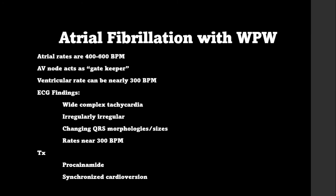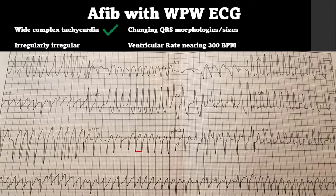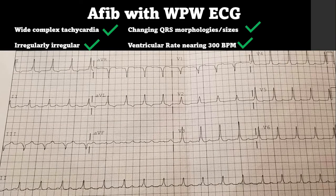Here is our AFib with WPW ECG. In some leads the rate is nearing 300 beats per minute and there is a widened QRS — a wide complex tachycardia. In V2 you can see it is irregular, and in lead II it sort of looks like polymorphic V-tach, which is what the provider initially thought. However, it is irregular, and in V1 through V3 you can see the changing QRS morphologies and sizes. The post-conversion 12-lead clearly shows delta waves in leads I, II, aVL, V3, V4, V5, and V6, with negative delta waves in lead III, aVR, and V1.